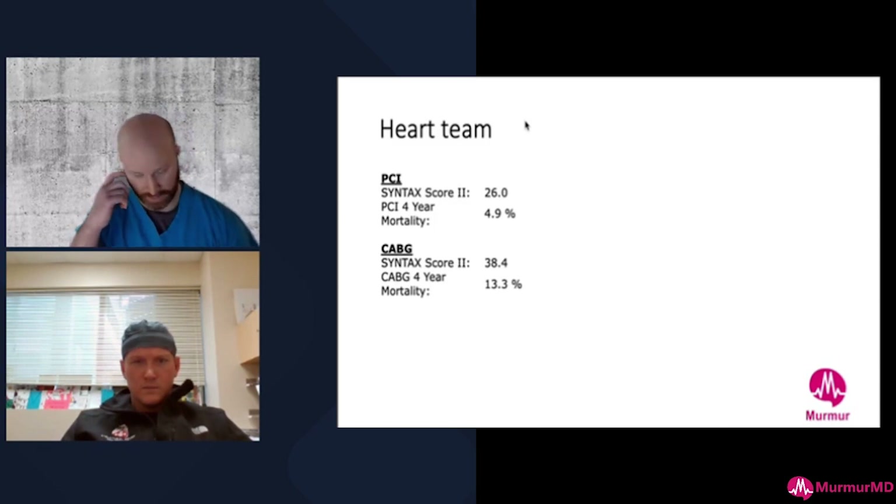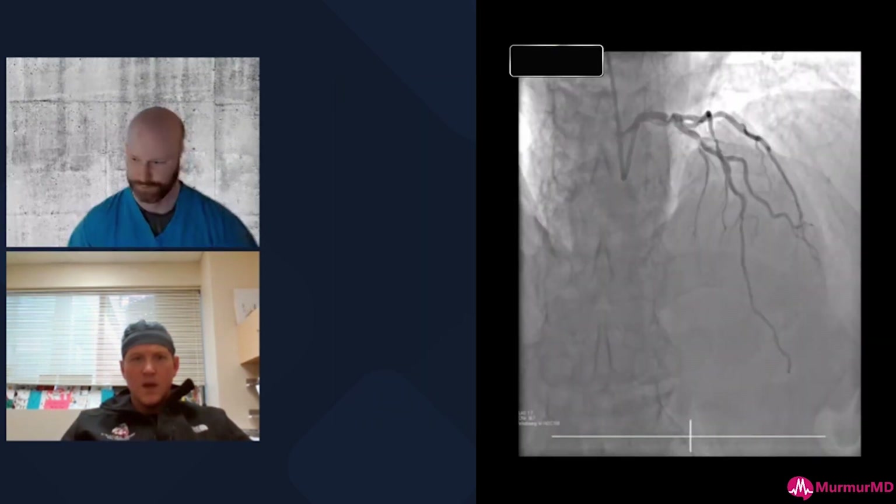This is his Syntax II score, which takes the anatomic Syntax and adds comorbidity variables affecting percutaneous versus surgical risk. His score goes from 23 to 26 for PCI but rises significantly for CABG mostly because of his age. We felt this somewhat over-estimates mortality compared to the STS score. Ultimately he really didn't want a sternotomy, and we felt very comfortable treating this percutaneously.